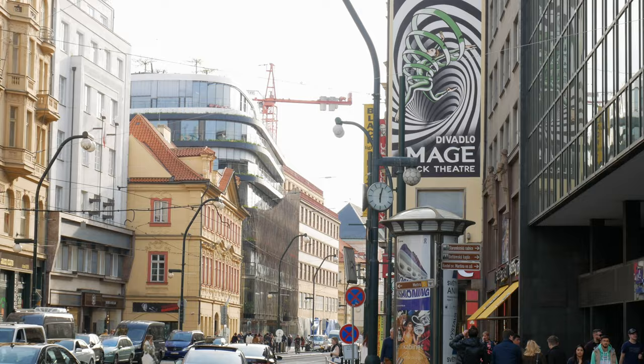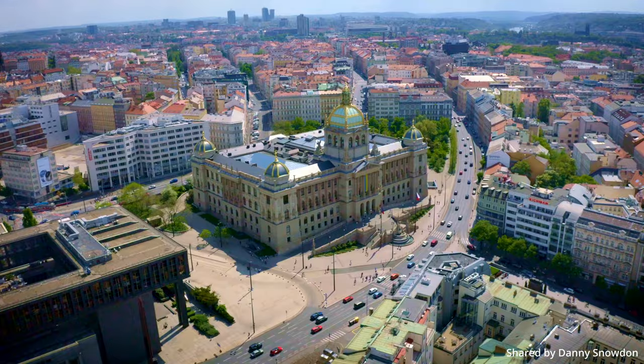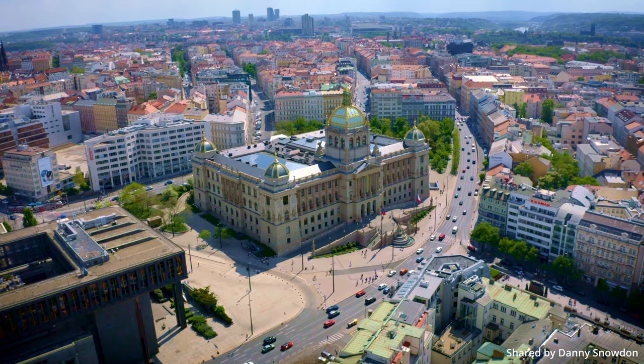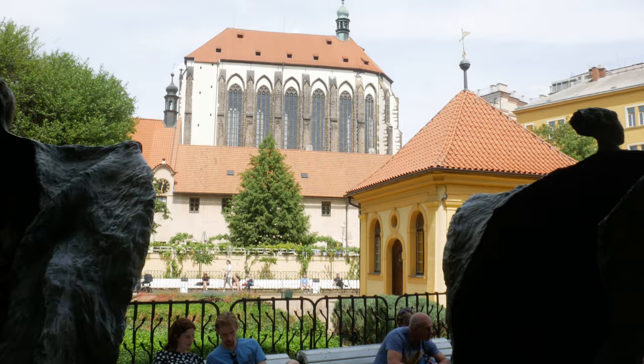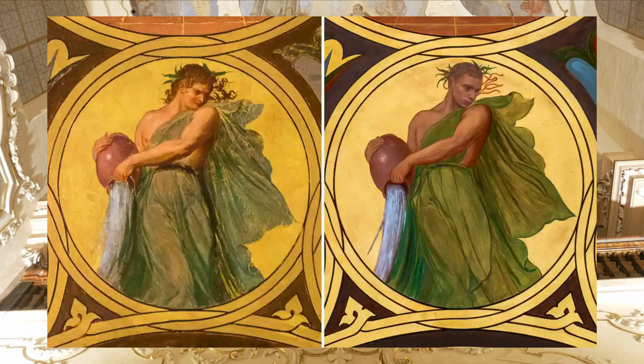Hey guys, welcome to a brand new video on our channel Nash and Teresa. Today we're gonna be telling you the top 20 free things to do in Prague. We're sharing our top tips as locals who've lived here for a number of years — our personal favorite places, the popular must-see spots, and some interesting facts and hidden gems outside the usual tourist beaten path.